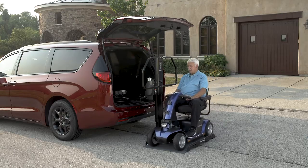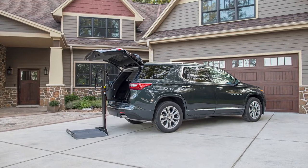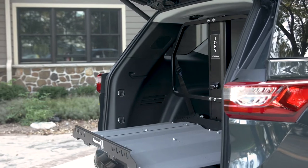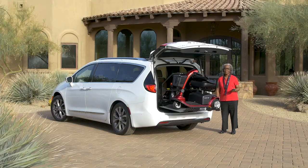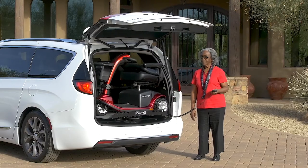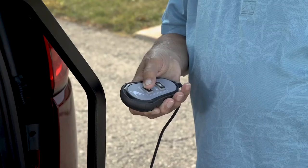Transporting a scooter or power chair doesn't get any easier than with Bruno's Joey. Designed for select SUVs, crossovers, minivans, and full-size vans, the Joey offers a drive-on, drive-off platform and easy operation to load mobility devices weighing up to 350 pounds or 159 kilograms. Simply ride a scooter or power chair onto the platform until the wheels catch in place.